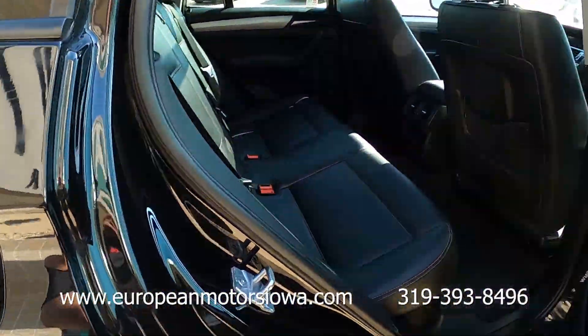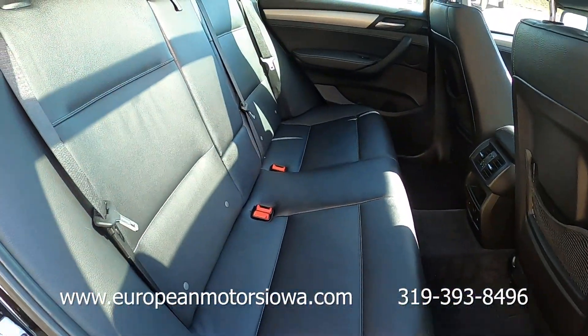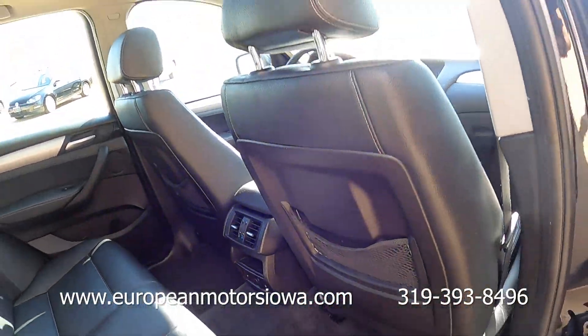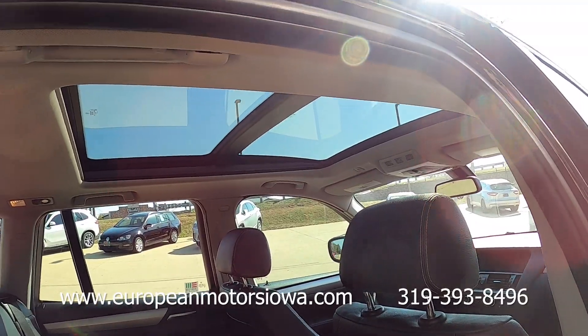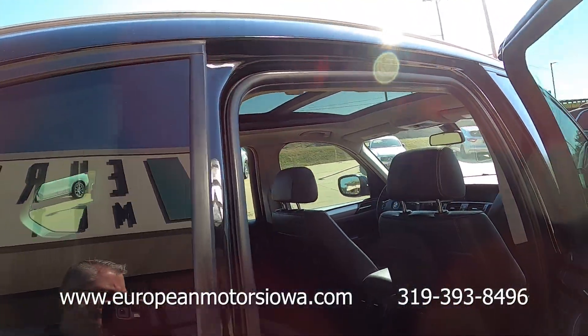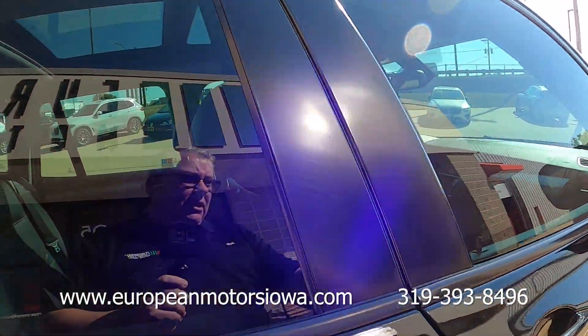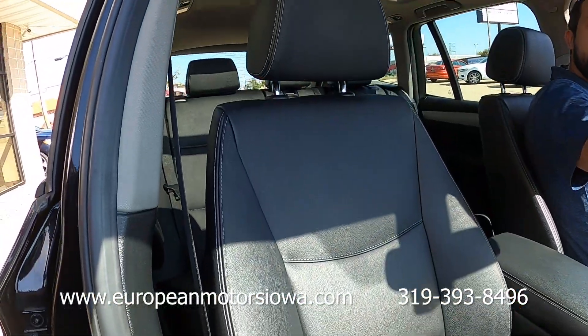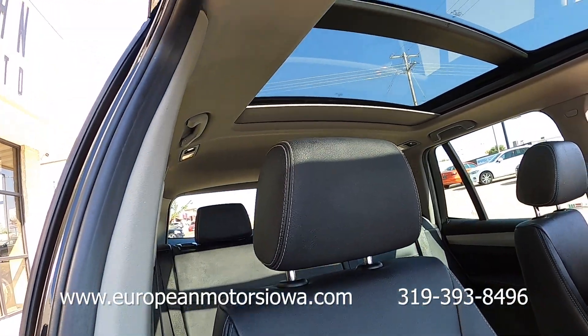Non-smoker interior — I forgot to mention that. It's got heated rear seats back there. Huge panoramic roof. Tommy, why don't you kill that roof shade, and maybe the interior will show up just a little bit better.